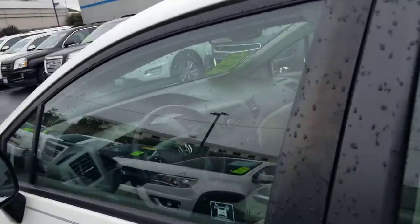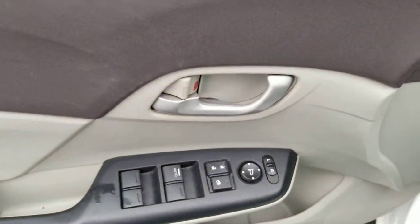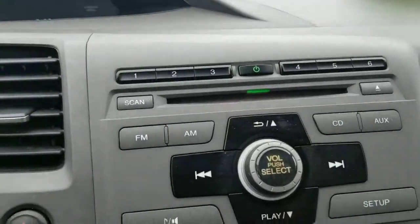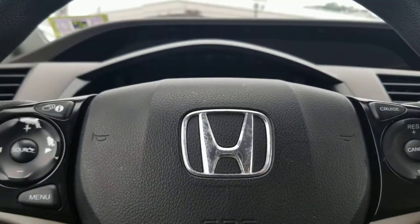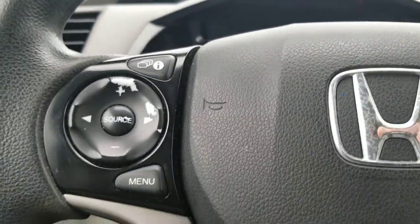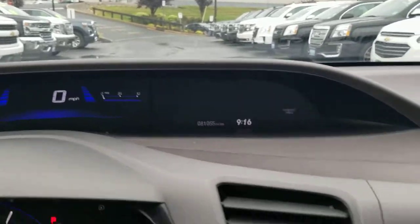Now once you get inside you have your power locks, power windows, and power side view mirrors. There's your radio with a CD player, which is very rare nowadays. You have cruise control and menu options buttons to toggle any messages being displayed on this screen.